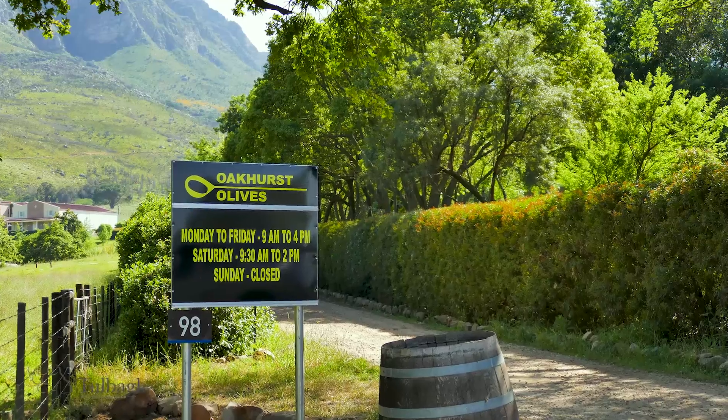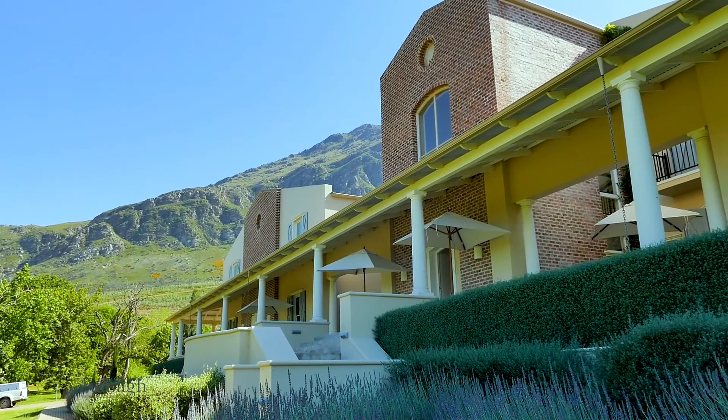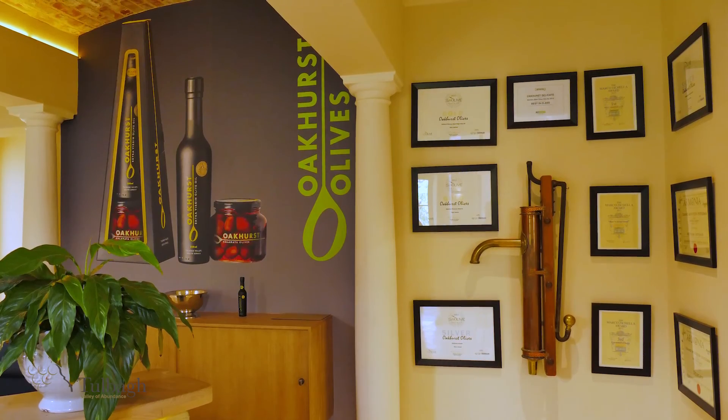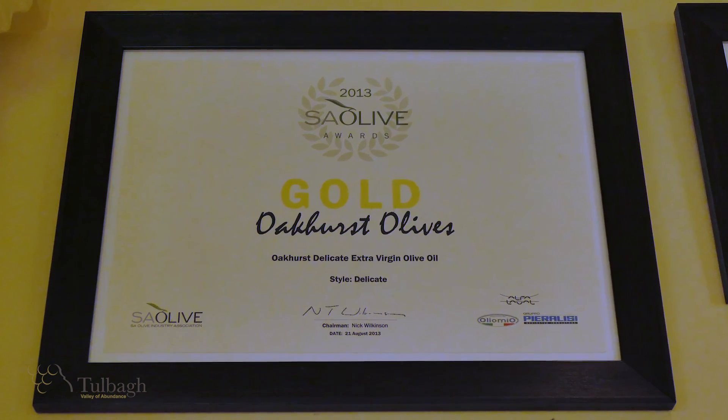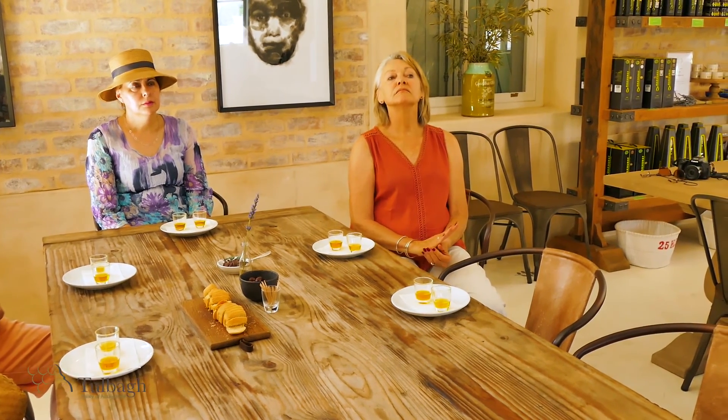Here on the farm Le Moundreuf, the de Toi family produces extra virgin olive oil, marinated table olives and natural green olives. The Oakhurst extra virgin olive oil is made of a blend of the fruits from 10 different varieties, which are all propagated and grown on the farm.